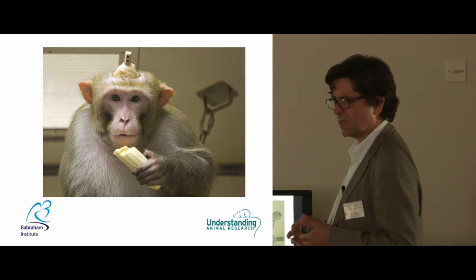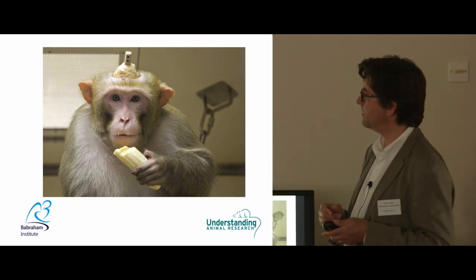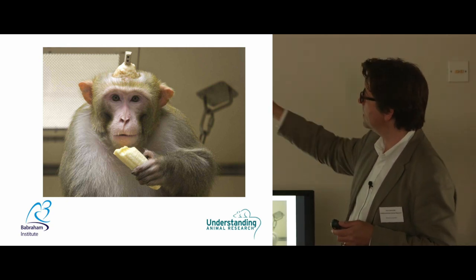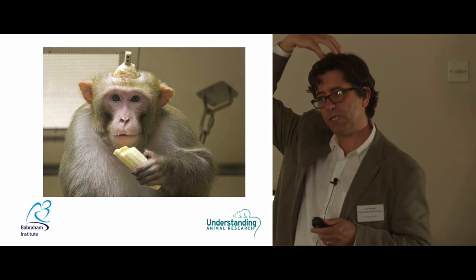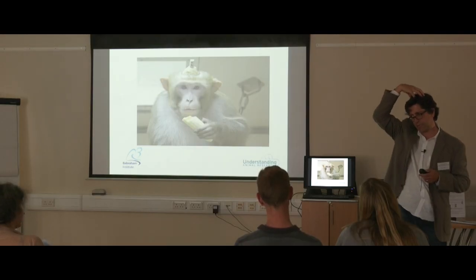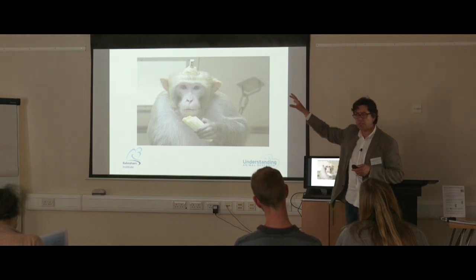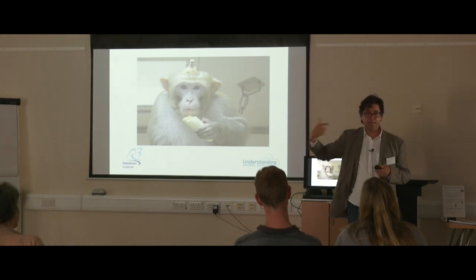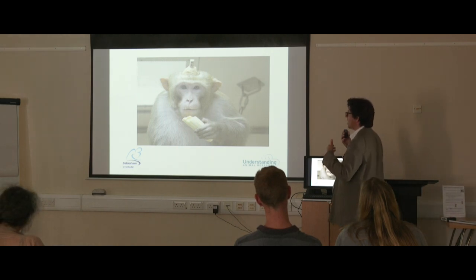Overwhelmingly, the species we use are mice, fish, rats, and birds — that's around 98 to 99% of all species used. But the bigger species are where people often have the most concern. Here's a macaque monkey — a very high-level species — being used for some very severe research from which it cannot recover, as it's had the top of its skull removed for live neurological studies. You can see pictures of this monkey or a very similar one on our website in a study, so you can see what's actually happening. There's nothing we can't put forward to students — we can really present the reality as far as we understand it.